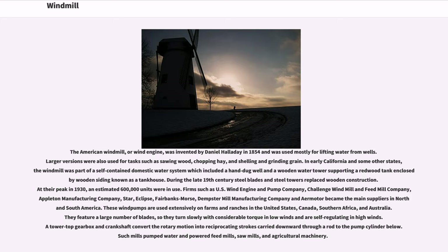A tower top gearbox and crankshaft convert the rotary motion into reciprocating strokes carried downward through a rod to the pump cylinder below. Such mills pumped water and powered feed mills, sawmills, and agricultural machinery.